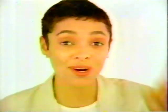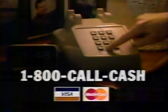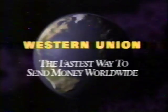How many ways to make a collect call do you need? Forget about 1-800-AUBRE or 1-800-COLLECT. All you need is 1-800-CALL-ATT. One number — the lowest price for a collect call. Your true voice. Everybody needs some money somehow. When you need to send money fast, only Western Union lets you send it from home. Just call 1-800-CALL-CASH. Western Union — the fastest way to send money worldwide.